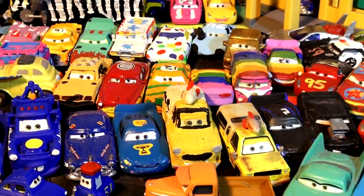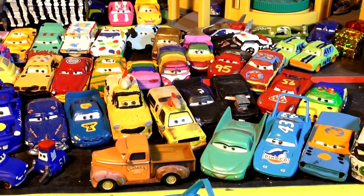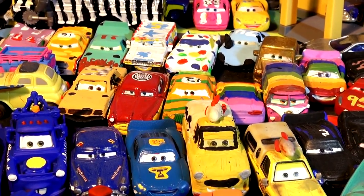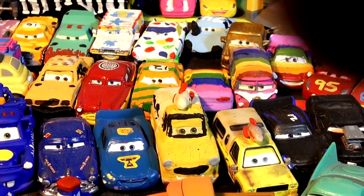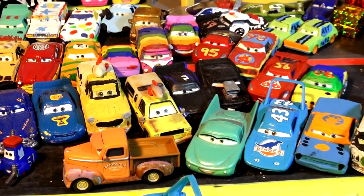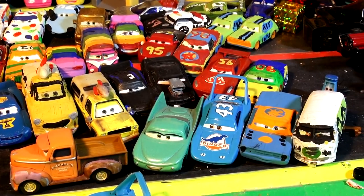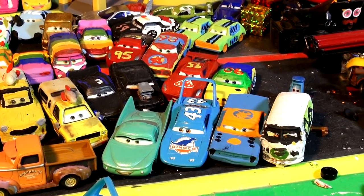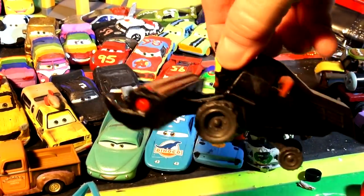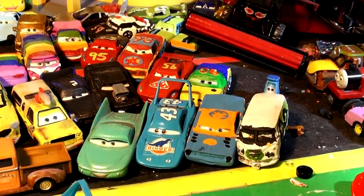We're making custom Pixar cars on our channel. The last while back we made all the Crazy 8 cars from Cars 3 — there's a whole bunch of them back there, and if you want to watch them there's a link you can push. We've got about 50 or 60 videos now of these custom Pixar cars. We even have some from way back at Halloween — look, there's Crazy Frank, remember?